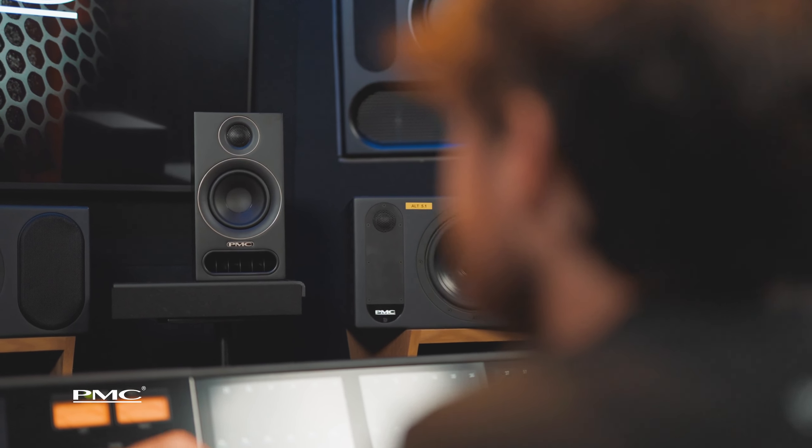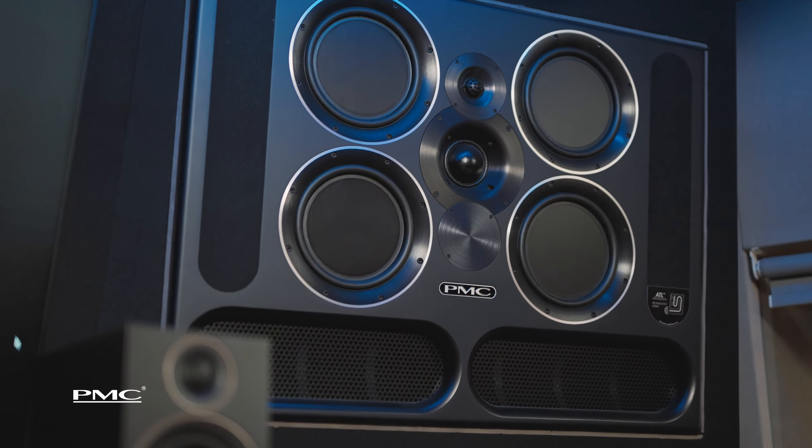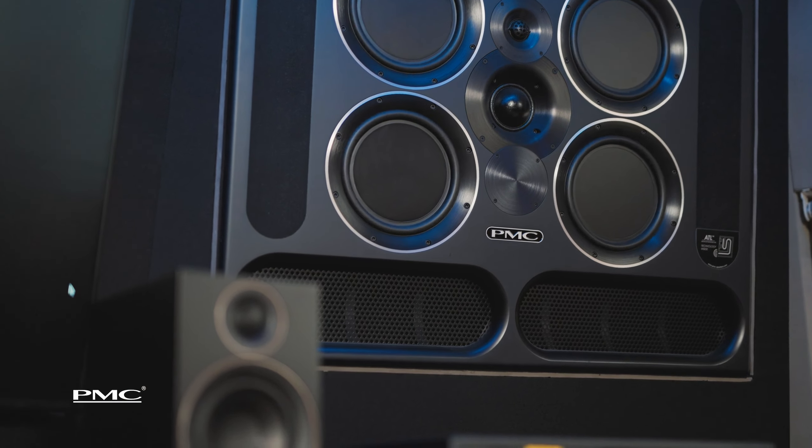Every single PMC speaker is designed and manufactured in the United Kingdom by people who love music. All of our speakers are designed with the same design ethos — they use the same core technology, such as the ATL. That means the large flagship studio products sound very much the same as smaller home audio products.